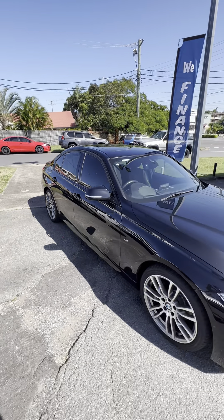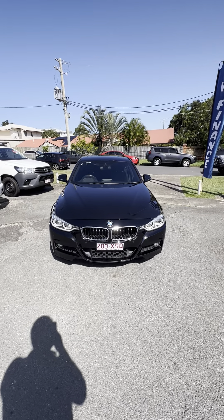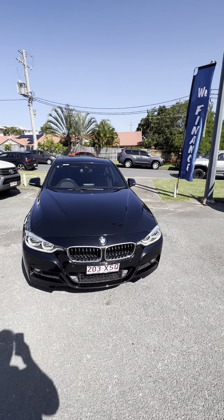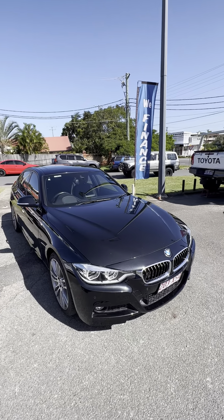And there we go, Alan. That is your personalised video tour of the BMW here. Please reach out with any questions you might have — we'll do our absolute best to help in any way that we can. Other than that, I hope you have a great afternoon. Bye.